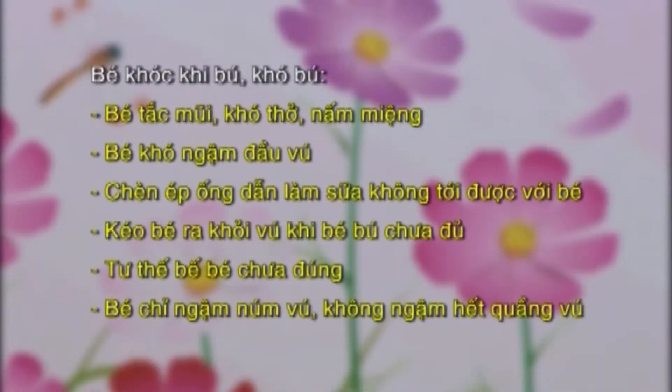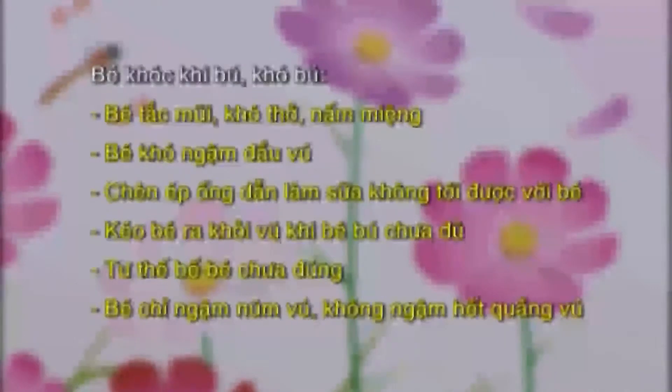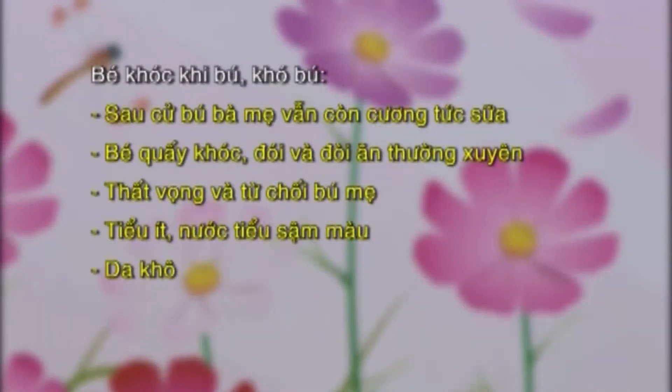Một số vấn đề có thể gặp trong khi cho bú mẹ: bé khóc khi bú, khó bú. Quan sát bé xem bé có bị nghẹt mũi, khó thở, nấm miệng, vàng da hay mất nước không. Quan sát xem mẹ đặt bé vào vú như thế nào, có dùng núm vú của mình vào miệng bé làm bé khó ngậm bắt vú không. Trong bữa bú, bà mẹ giữ vú như thế nào, gần quầng vú, gây chèn ép ống dẫn sữa, cản trở sữa xuống và làm cho bé không nhận được sữa. Bé chỉ ngậm núm vú, không ngậm hết quầng vú. Sau cữ bú, vú vẫn còn cương tức sữa, bé quấy khóc, đói và đòi ăn thường xuyên, tiểu ít, nước tiểu sậm màu, da khô.